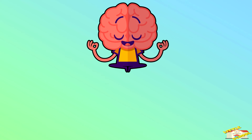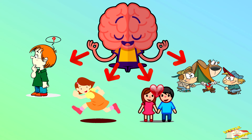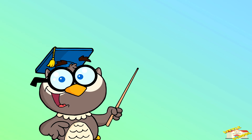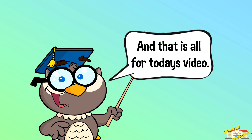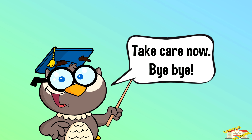All these parts work together to help us think, move, feel, and stay alive. And that is all for today's video — I hope you enjoyed learning about the parts of the brain today. Take care now, bye bye!